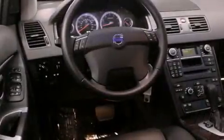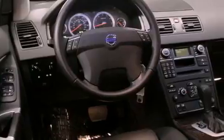Its top features include Bluetooth cell phone integration, a power sunroof, a low-tire pressure indicator, Sirius satellite radio, aluminum wheels, and traction control and stability control systems.